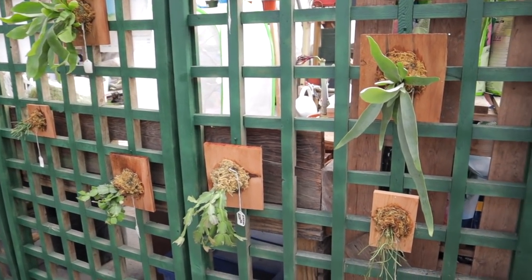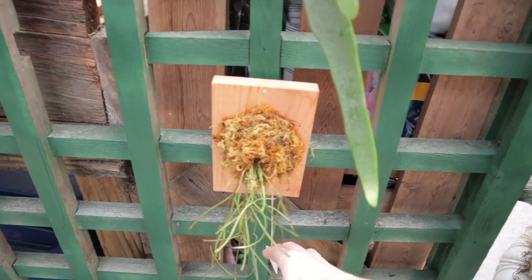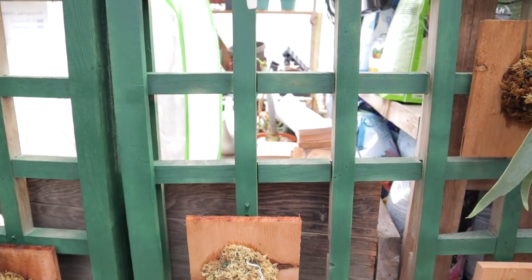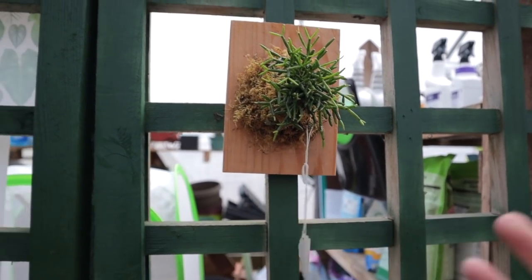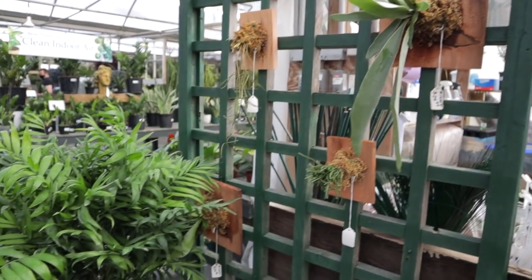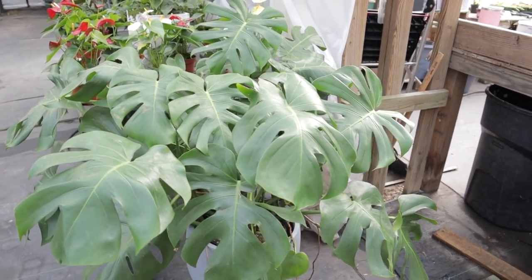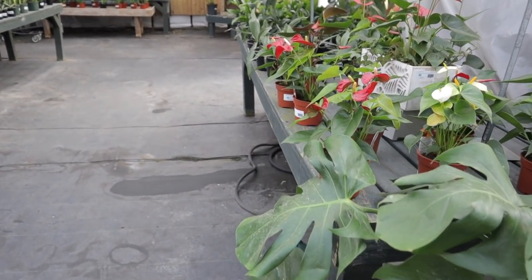Right when you're walking into their houseplant section, they have some mounted ones — mounted Tillandsia retusa for $24, some staghorn here for $29. I love how they have them mounted. This one's really cool — a Rhipsalis for $14. I love the way this monstera looks in this pot — I have to buy one of these pots. This monstera is absolutely beautiful, look at those aerial roots!